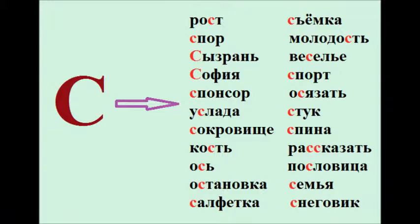And now you'll see a variety of words that have the letter С in them. Please repeat after me. Рост. Спор. Сызрань. София. Спонсор. Услада. Сокровище. Кость. Ось. Остановка.